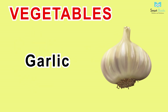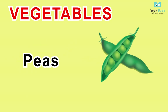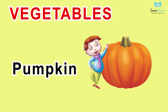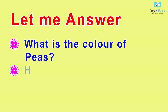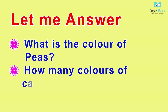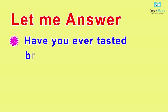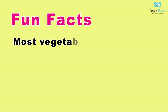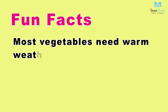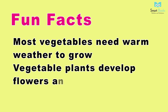Vegetables vocabulary: tomato, brinjal, capsicum, garlic, turnip, carrot, red chili, peas, onion, pumpkin. Let me answer: one - what is the color of peas? Two - how many colors of capsicum can we find? Three - have you ever tasted brinjal? Four - what is the color of garlic? Fun facts: most vegetables need warm weather to grow; vegetable plants develop flowers and form seeds.